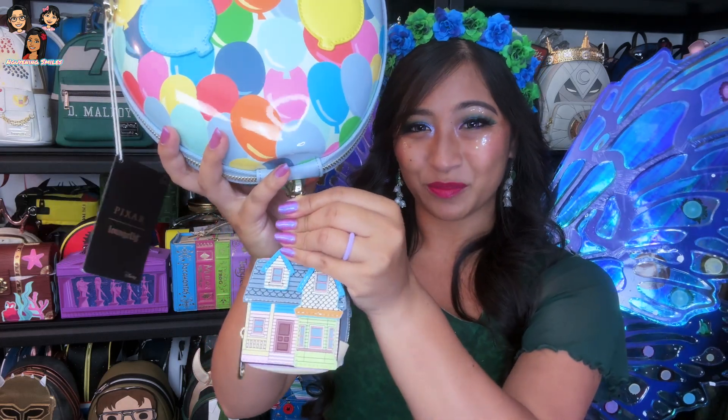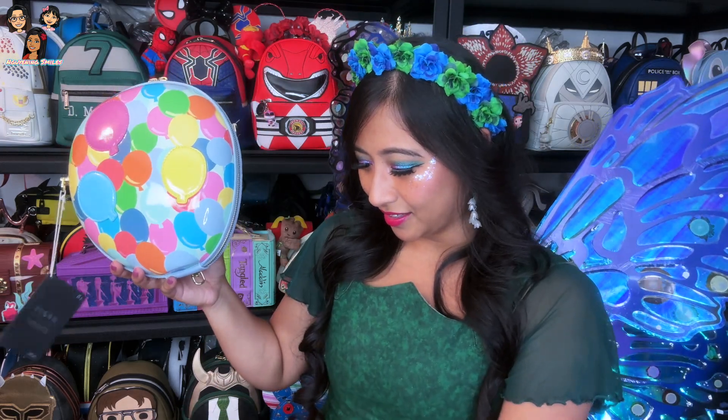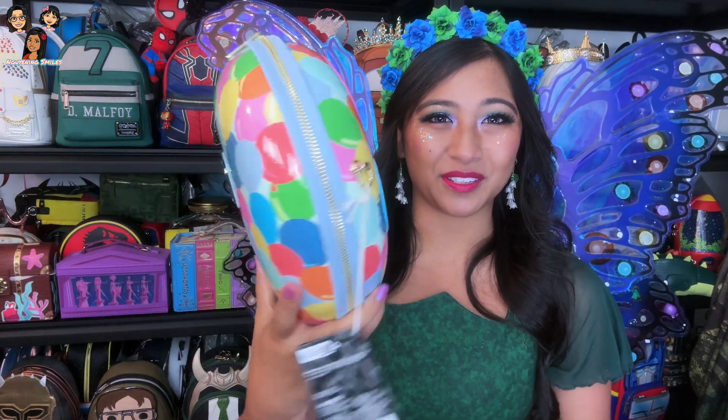I'm gonna hand this to baby Alex because she really wants to take a look at the house — it just unclips, you can wear it however you'd like. So if this is something you're looking for and you didn't realize it released, it's definitely worth going to take a look. Grab this one — it is a little on the pricier side, I think it was like $120.